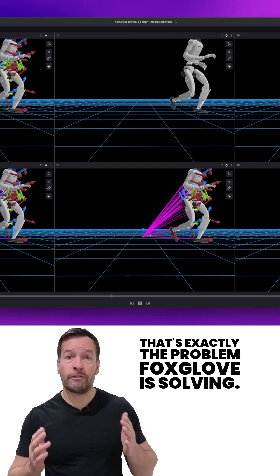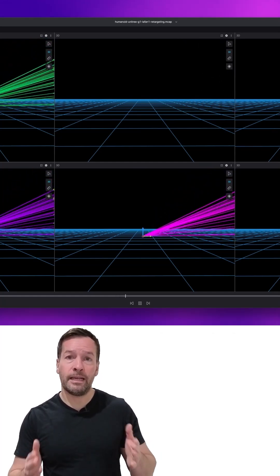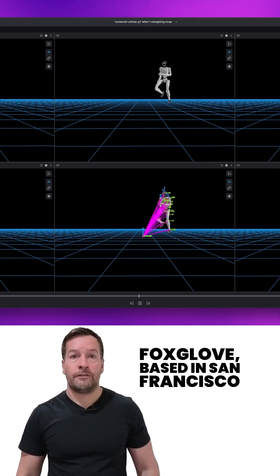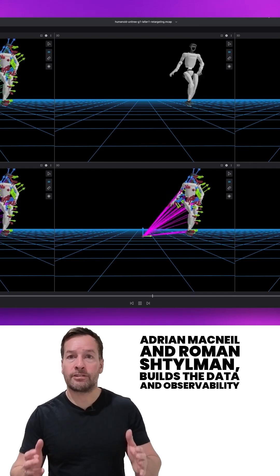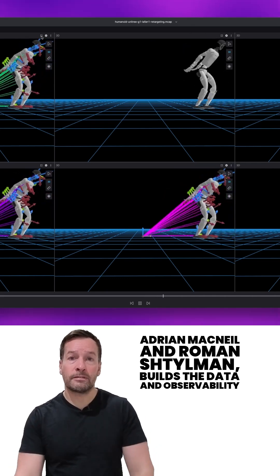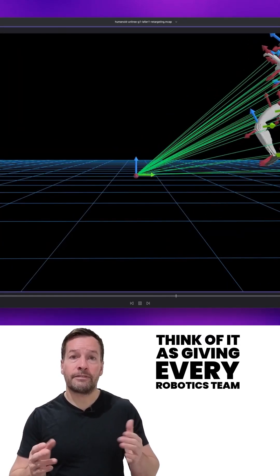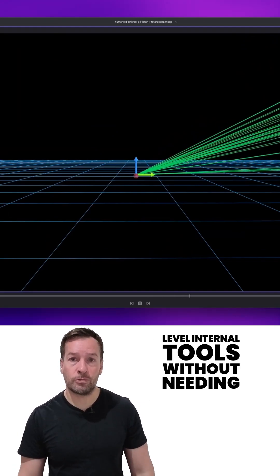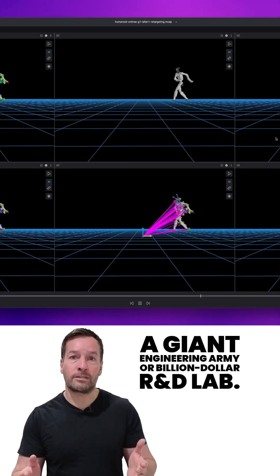That's exactly the problem Foxglove is solving. Backed by a fresh $40 million Series B, pushing their total funding to $58 million since 2021. Foxglove, based in San Francisco and founded by former Cruise engineers Adrian McNeil and Roman Tillman, builds the data and observability platform robotics companies wish they had years ago. Think of it as giving every robotics team access to Waymo or Tesla level internal tools without needing a giant engineering army or billion dollar R&D lab.